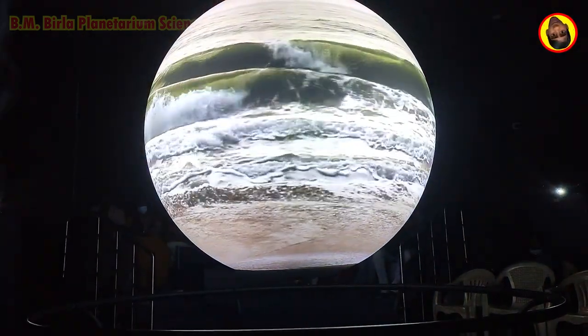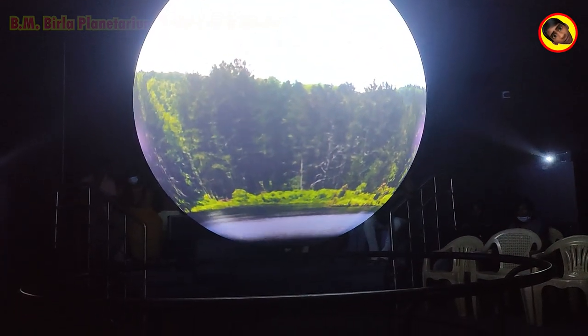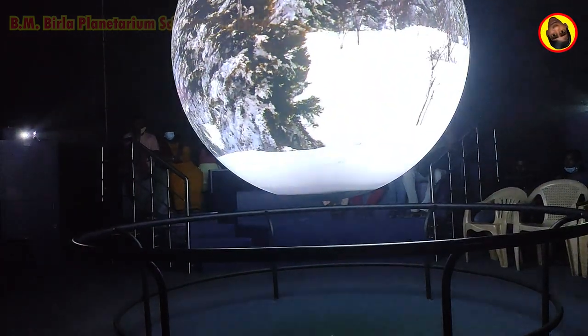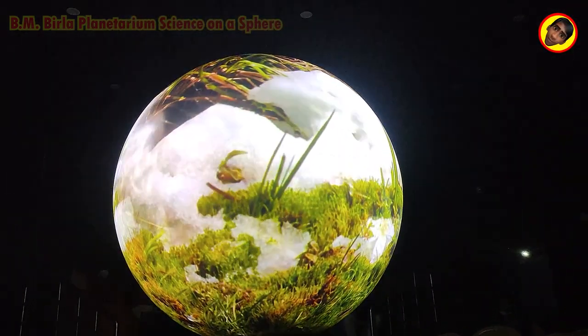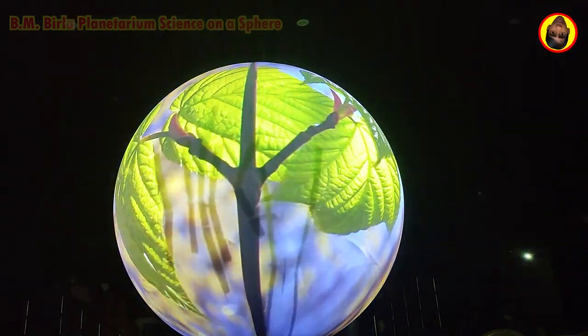Water covers the earth. From high-altitude cloud droplets, to great underground aquifers, to endless places in between, the water cycle keeps it all in motion. Earth vibrates with life because of water.